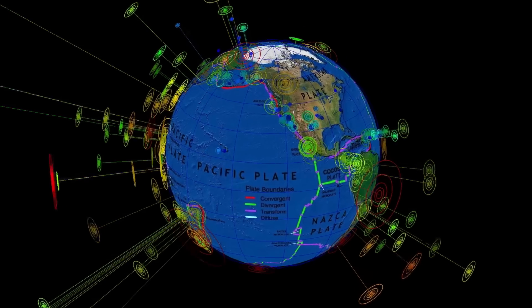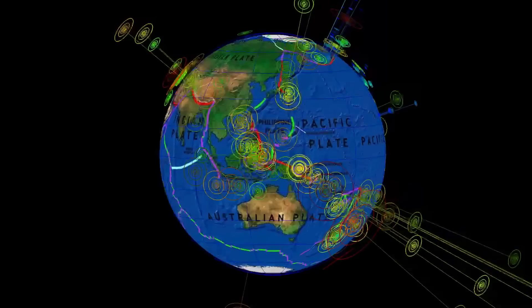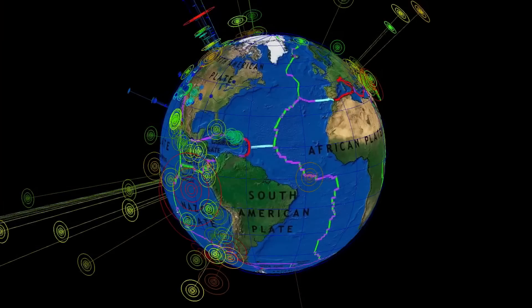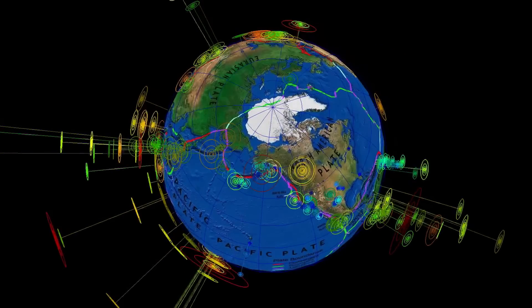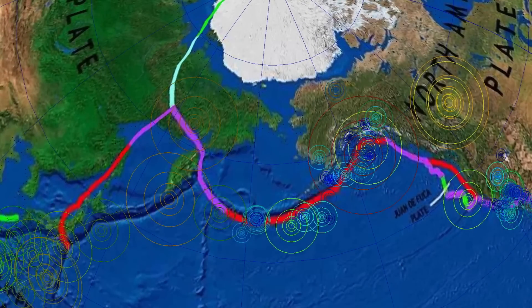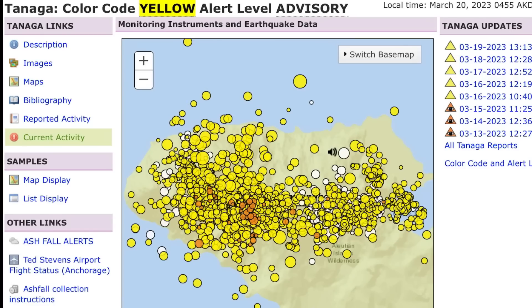Last week we talked about the Tanaga volcano and the Takawanga volcano in the Aleutian Islands towards Attu Station, western Aleutian Islands. The largest earthquake this week has been the 6.8 in Ecuador. I definitely want to share all of the earthquakes happening across the Aleutian Islands towards Tanaga and Takawanga — the Tanaga volcano was raised to yellow alert level advisory. Look at all these earthquakes — this is the past 11 days.